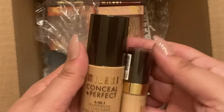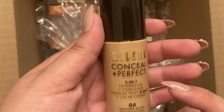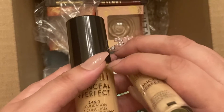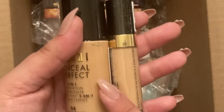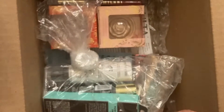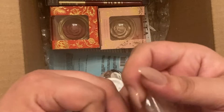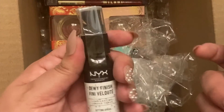We also have the Milani Conceal + Perfect 2-in-1 foundation in Medium Beige and the concealer in Light Beige. This is usually about where my skin tone is, if not a little bit lighter, but I always end up needing a medium beige. I have really olive skin and I forget that I'm a Native American woman — I look light-skinned but I actually come out darker than I think.